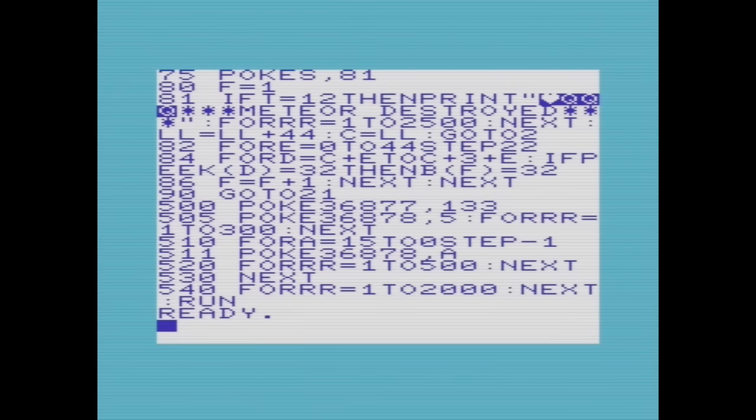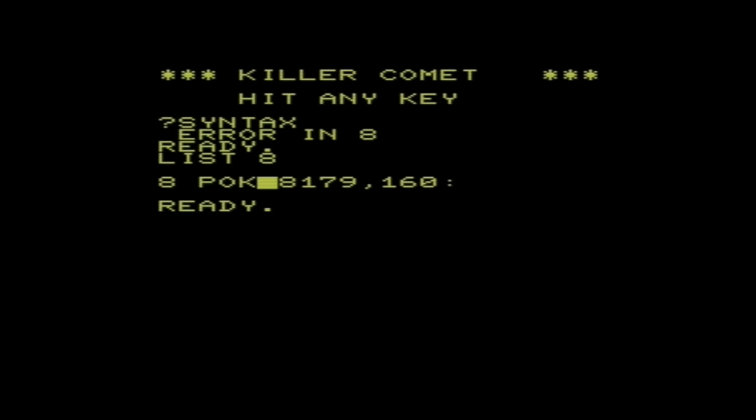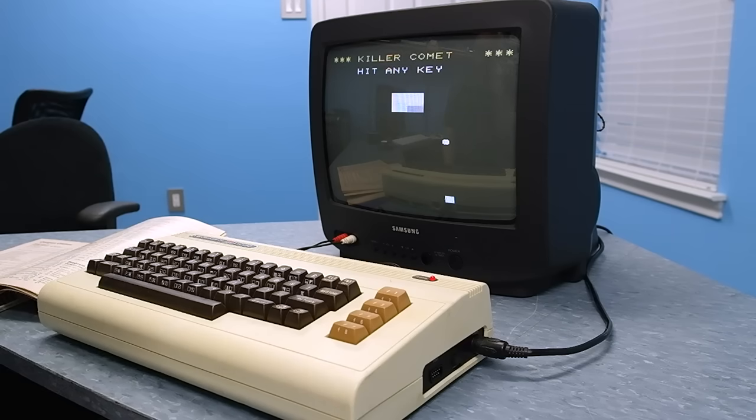When trying to start the game for the first time, it usually didn't work. That's because somewhere along the line I made a typo, which meant scanning line by line to find the mistake — which could easily take another hour. Eventually the game would work, and after spending all that time typing it in, I would play it for 15 minutes and then be bored of it.